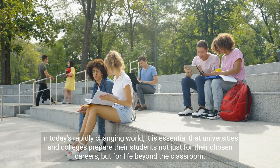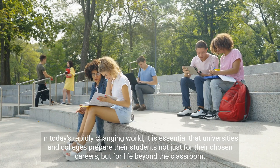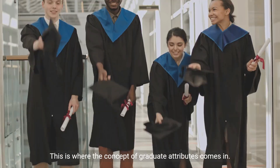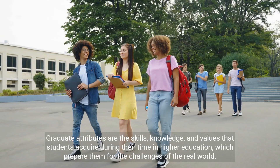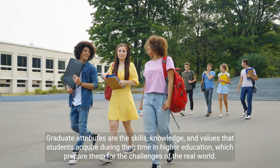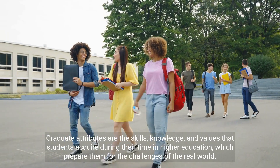In today's rapidly changing world, it is essential that universities and colleges prepare their students not just for their chosen careers, but for life beyond the classroom. This is where the concept of graduate attributes comes in.